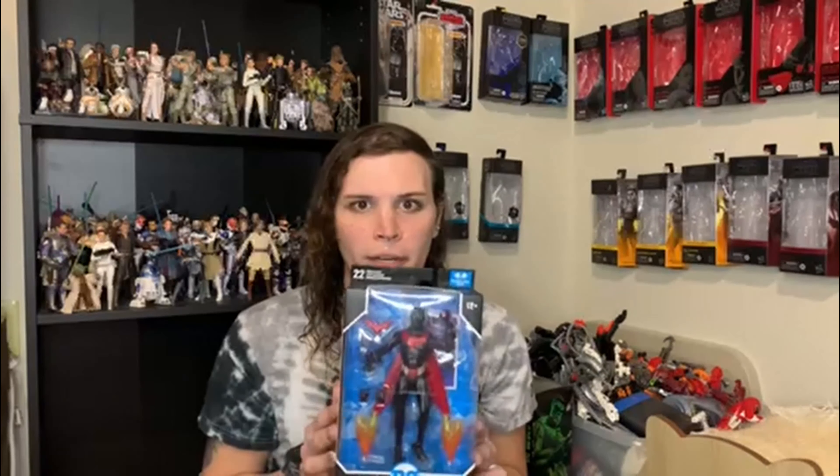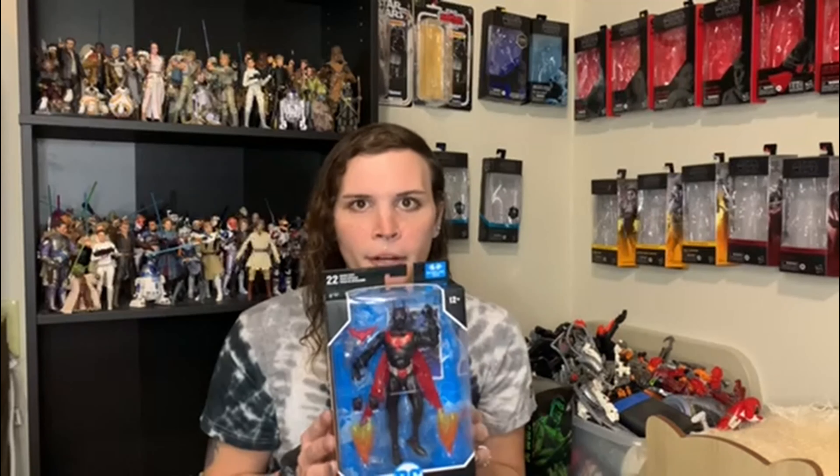How's it going y'all, Rowdy Riles back with another video — some more DC Multiverse. Today we got Batman Beyond, my favorite Batman, not Bruce Wayne — Terry McGinnis, the real Batman. I got him from Big Bad Toy Store. FedEx lost the first one so they shipped a new one, and here he is just in time for my birthday on December 23rd.